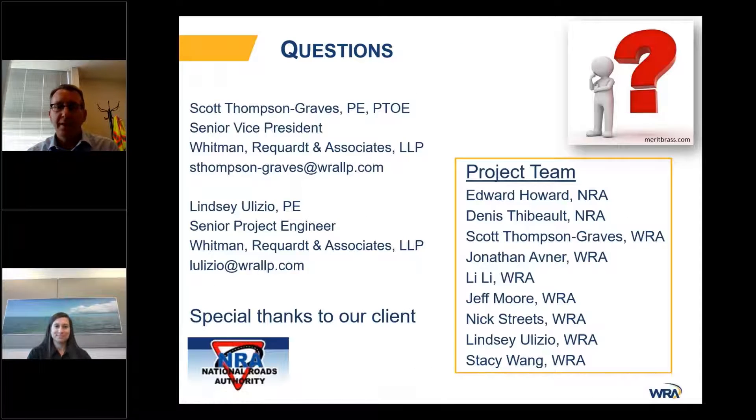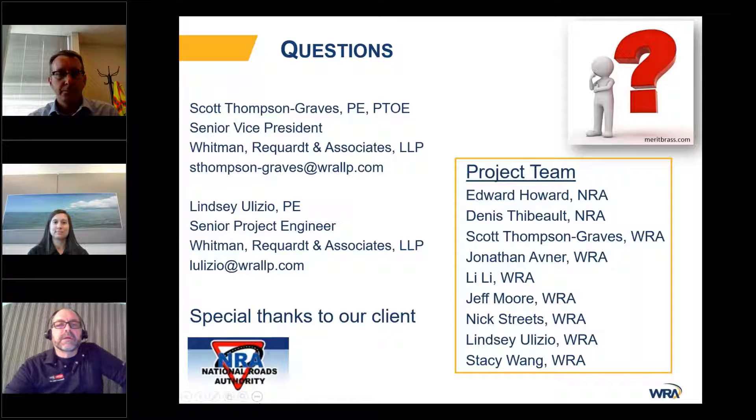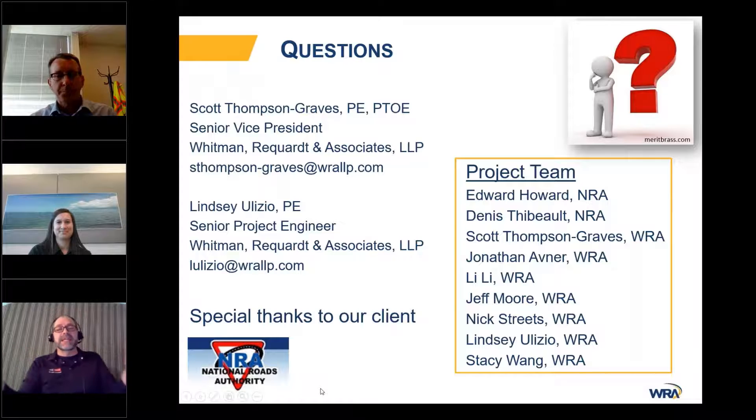We can open up to any questions. Thank you so much for that great presentation — excellent example of the multi-resolution modeling and all the different steps along the way.